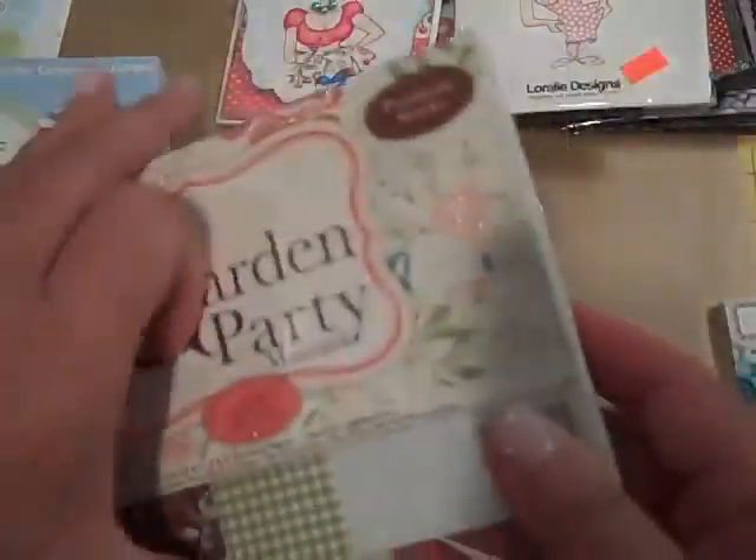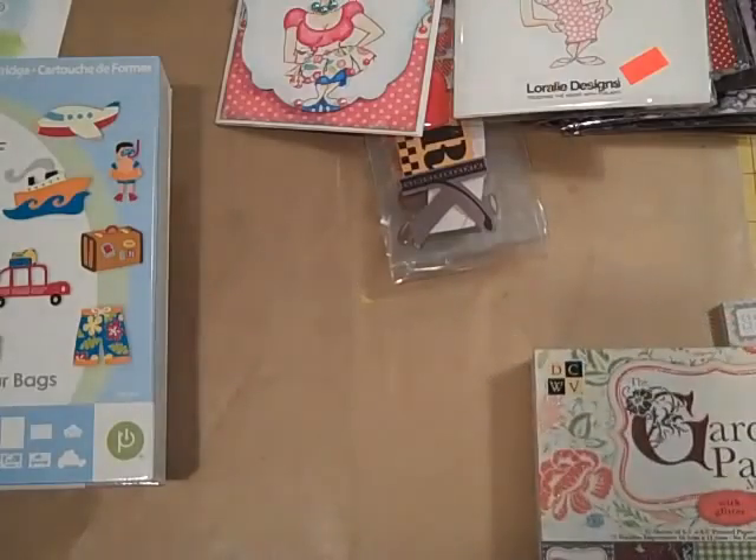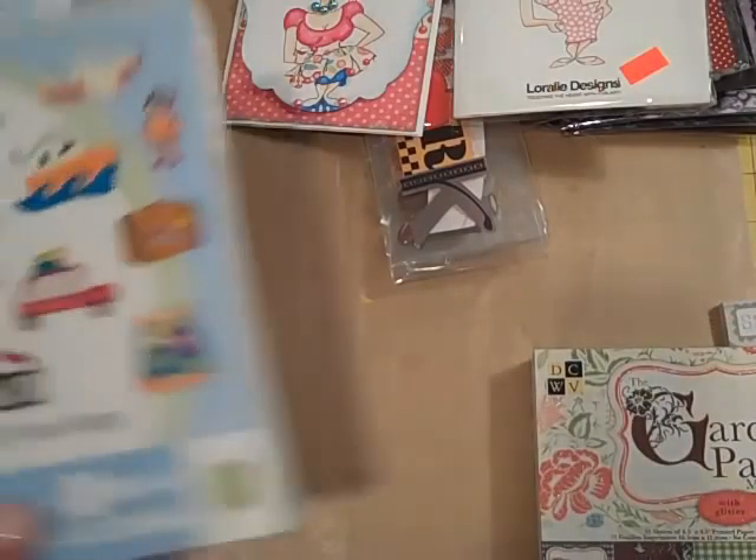I just picked this up — everybody has seen this. But I got these to go with... I thought they'd be cute for summertime. I got that to go with some really cute stamps that I got, so I'll show you that in a minute too.